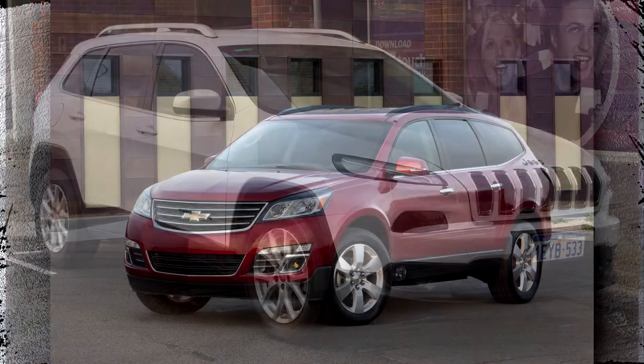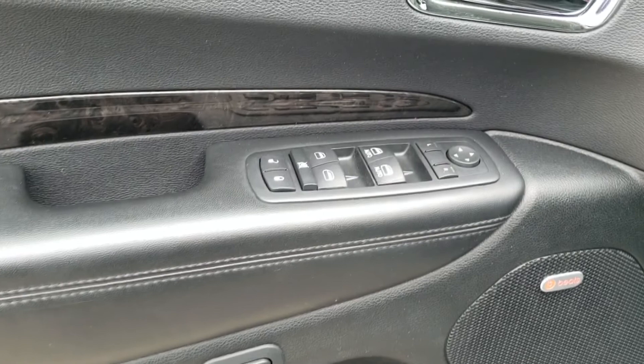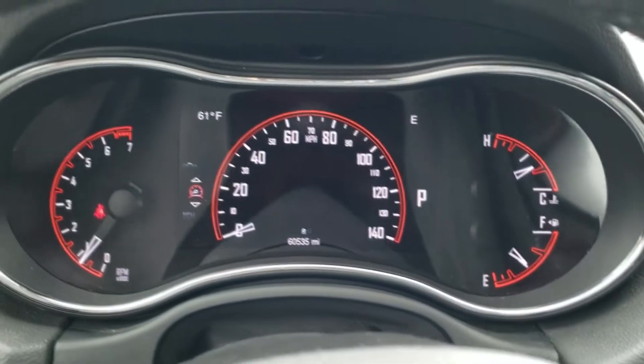The Jeep Cherokee, Chevrolet Traverse, and Buick Enclave are contrasted with the 2015 Dodge Durango. Although the Dodge Durango has a sleek appearance and strong performance, how reliable and safe is it in general?